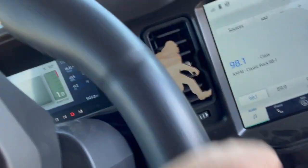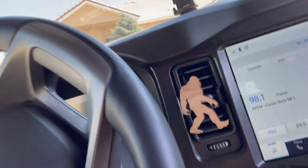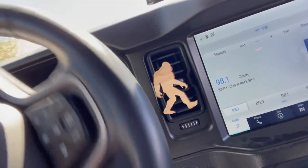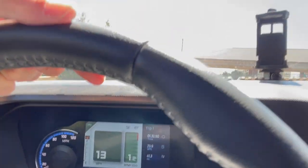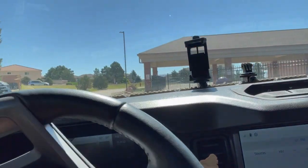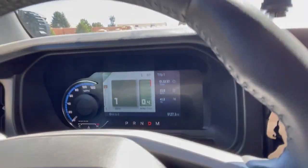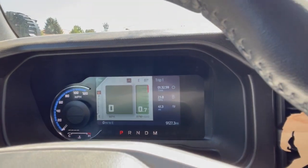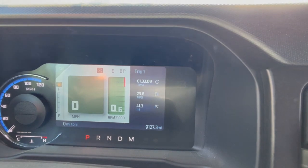Here we go - we are running out of gas! At a little over 40 miles past zero you can see it struggling. We're going to call it good there. Let's go put some fuel in and see if we can get this thing started back up again.